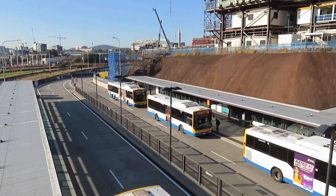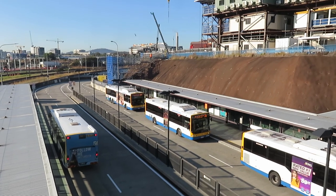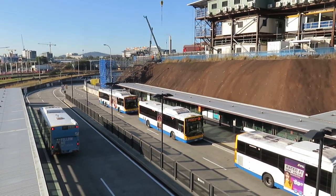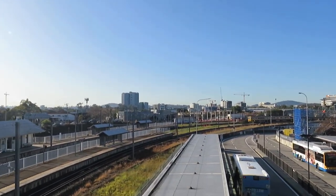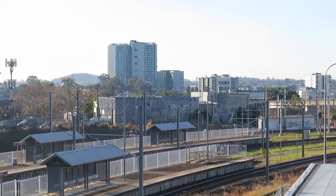Meanwhile, underneath here we can see what's going on. The buses are going in the other direction. We've got these buses departing, and looking further across we can also see the train.